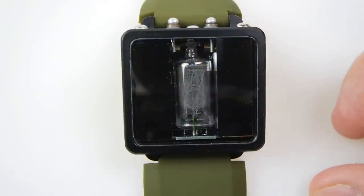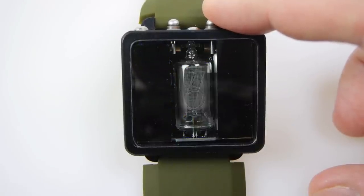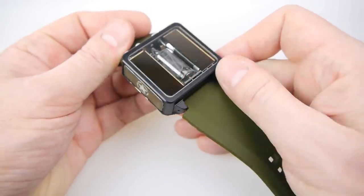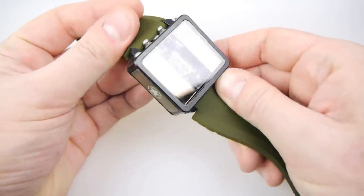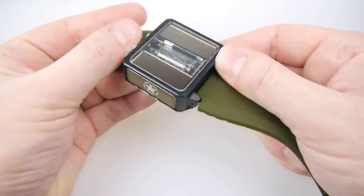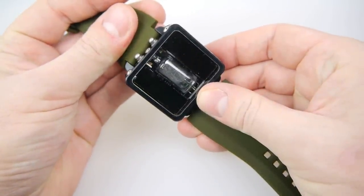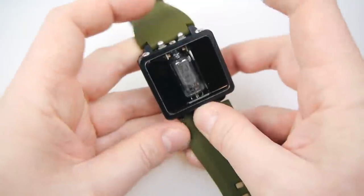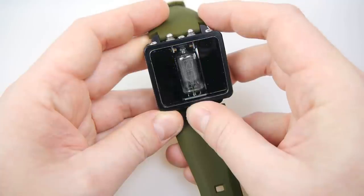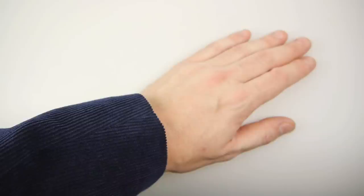If we tap the right button and then hold it down we get the seconds - you can see 47, 48, 49. Now this watch has a surprising number of clever features. The first one involves the solar panels - you need to know how much charge your battery has. If it was fully charged there'd be a little green LED showing underneath the Nixie tube. To find out the charge level, tap both buttons together - I get a 9 showing, and 9 is as high as it can go without the green LED, so it's almost fully charged.